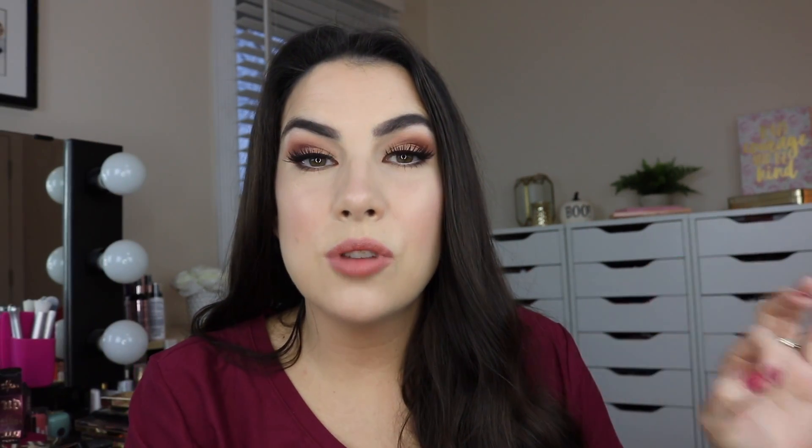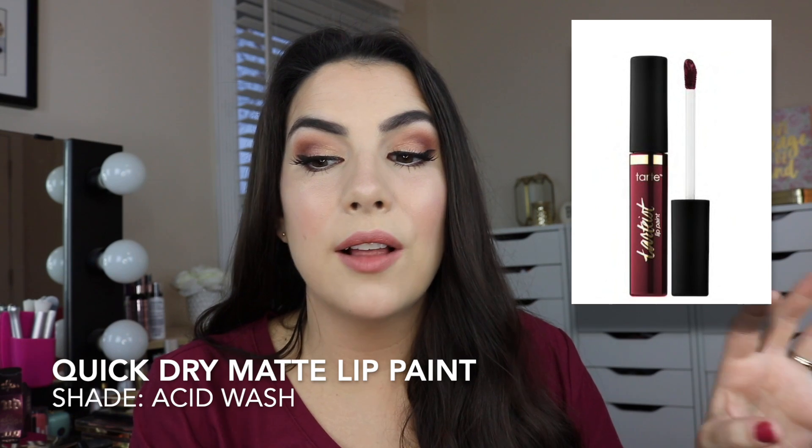Has anybody else had a super drying experience with Tarte lip paint? I wore one on Halloween — the darkest shade they have, a really dark near-black burgundy for my Scarecrow look. That stuff was so incredibly drying on me. It felt like a lip shrink wrap. I've used some of those here and there in the past and haven't had quite as bad of an experience, but your lips feel dry with it on, and then you take it off and they feel absolutely parched. The effect after taking it off was even worse than when I had it on.